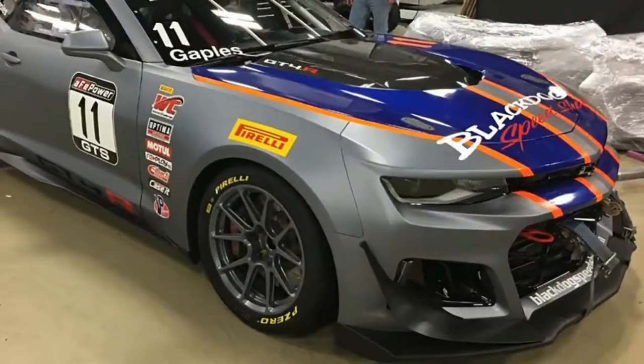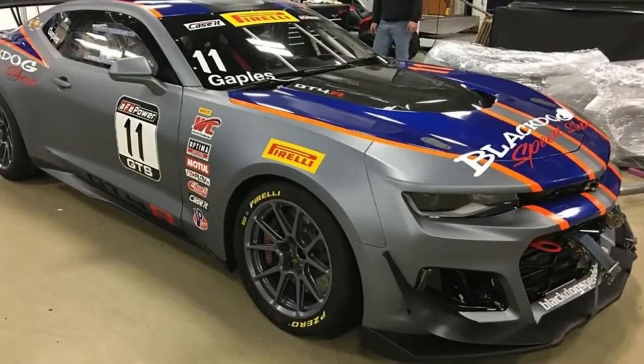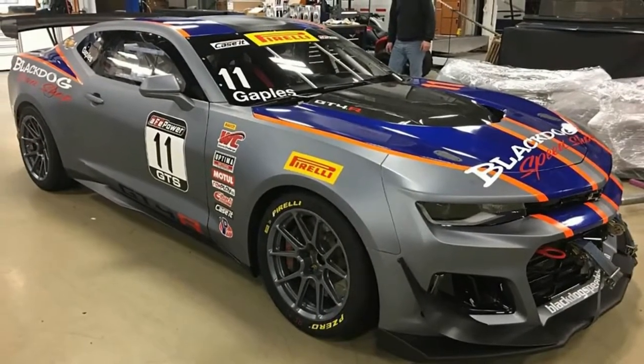After previewing the Camaro GT4.R last month, Chevrolet has finally dropped photos of the upcoming factory-built race car.